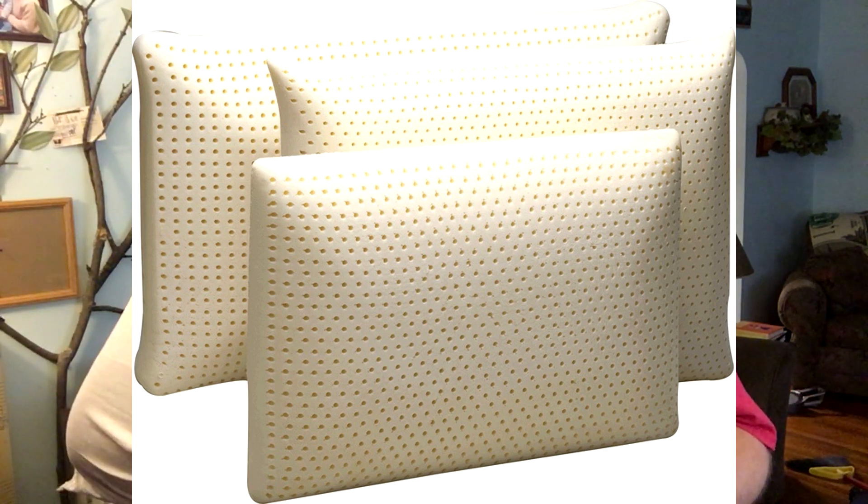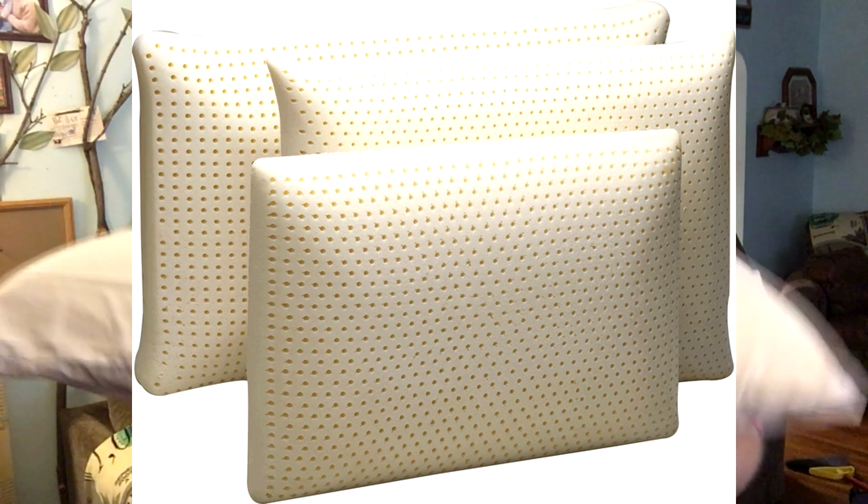This one has a cover on it and it doesn't give you the option of removing that cover without cutting it off, which I'd rather not do. But you can look online and see what the pillow itself looks like without the cover — it's just a big thick piece of rubber. It's heavy, like six or seven pounds at least, very bouncy, very squishy.